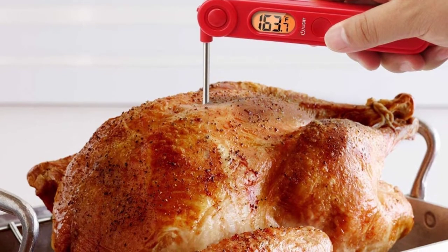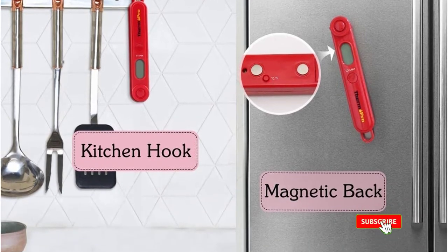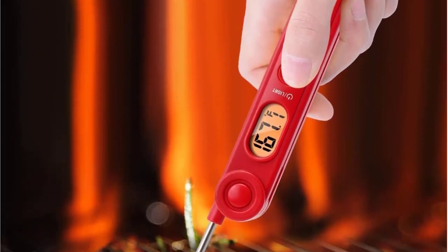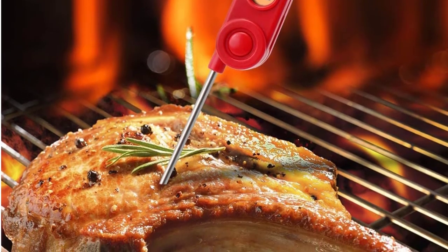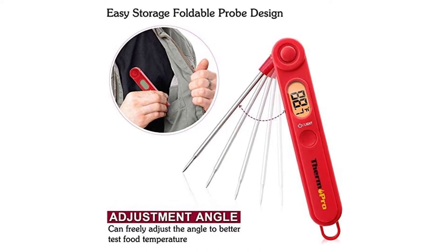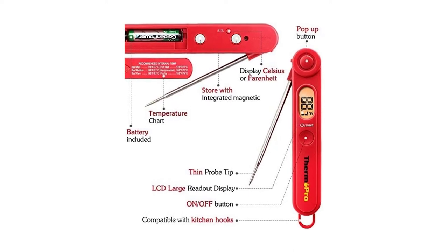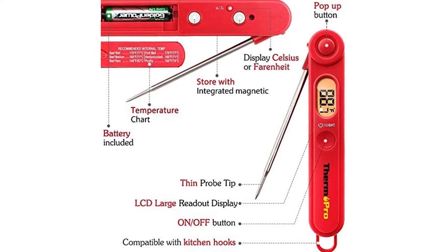It has a folding probe with an automatic on/off function to save battery power. The thermometer comes with a detachable wristband and AAA battery, always ready to work immediately. The 3.9-inch stainless probe is long enough to keep you from getting burned when measuring. With a very thin needle tip, it reads temperature accurately and quickly. However, despite cheap pricing and positive reviews, the Thermopro TP038 has some disadvantages — after a period of use, the thermometer may deviate by 10 degrees Fahrenheit from the actual temperature.